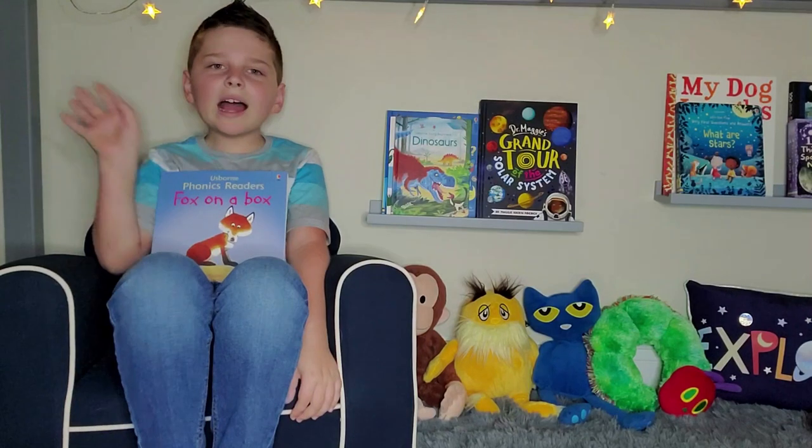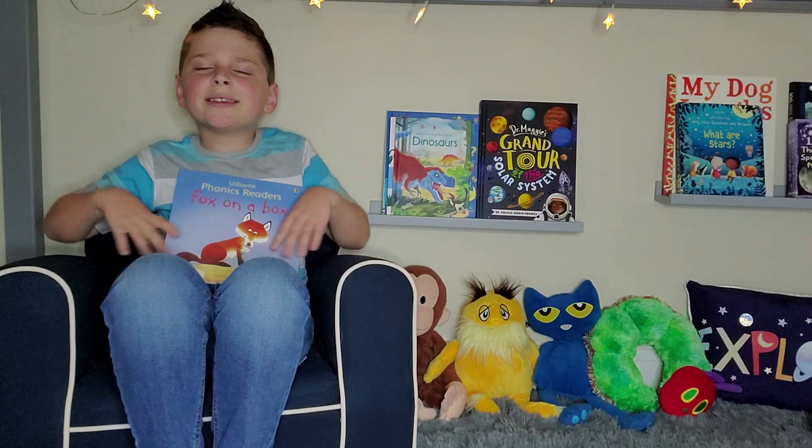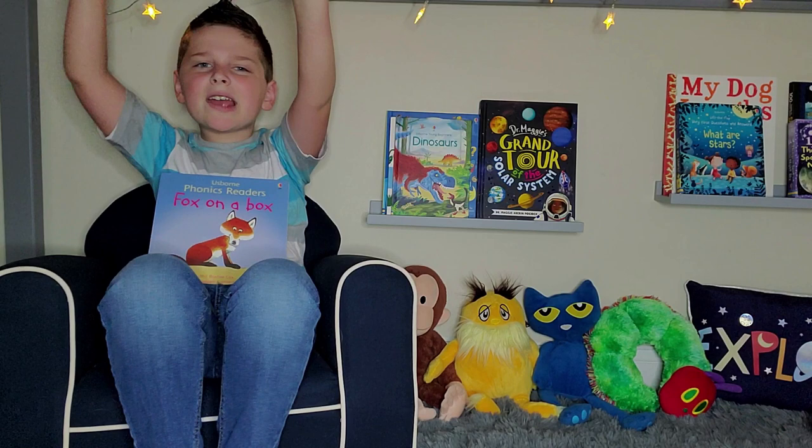Hi story fans, and welcome back to NeverEnding Stories with Elias. Today we're going to be reading Fox on a Box. It's a really fun phonics book, so let's get reading!